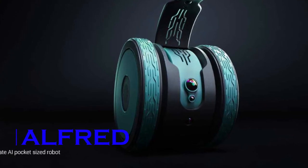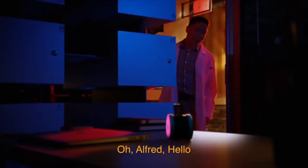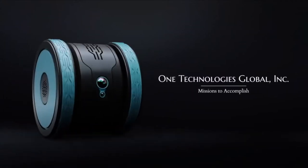Alfred. Alfred is a powerful and intuitive personal AI assistant, ready to help you maximize your potential. It has a built-in scanner, projector, and 4K camera, along with facial recognition capabilities.